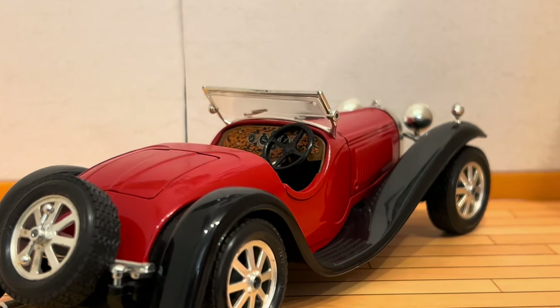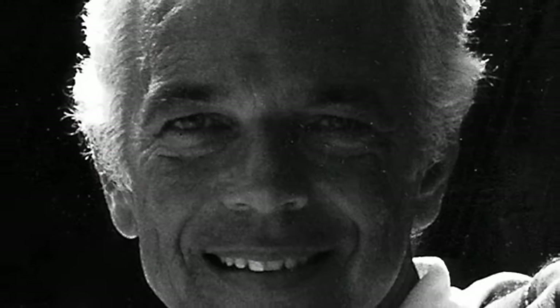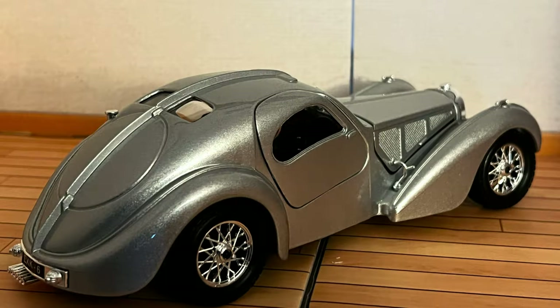One of the owners of the Type 55 was actually Ralph Lauren. However, interestingly enough, he also owns the Bugatti Atlantic, which is even rarer than the Type 55 — but that will be a video for another day.